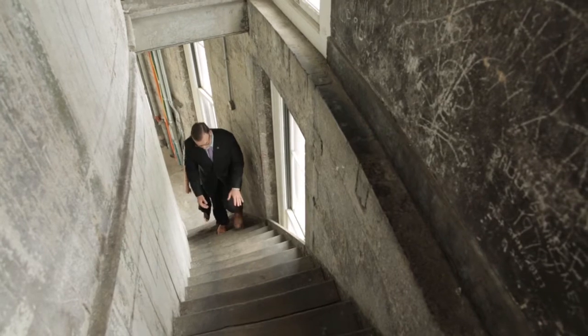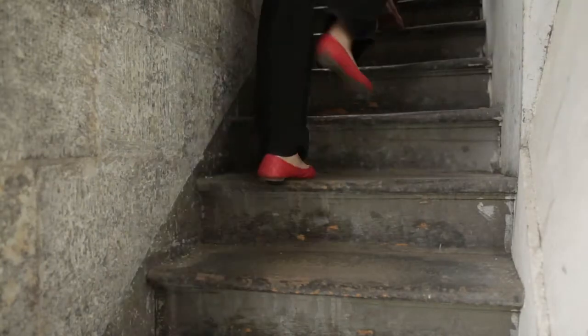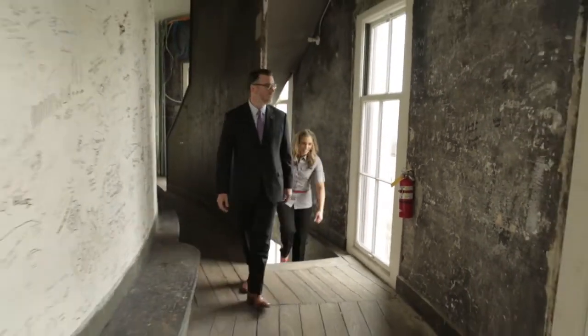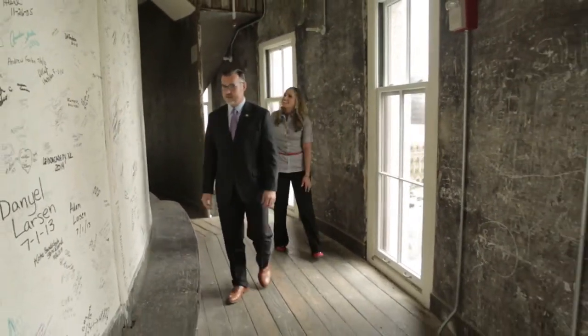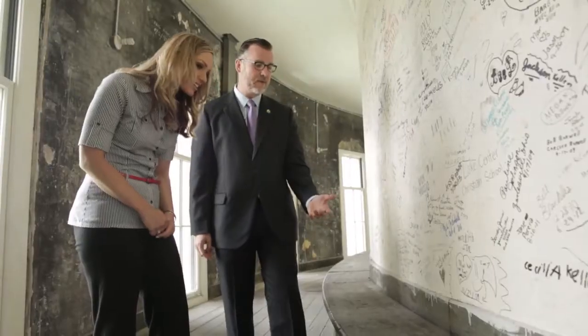These are the last 20 steps, and you can see the dip. These are all original, probably from 1860. Here we are. People have made their mark over the years — they used to carve their names. Here we have the oldest signature I've found so far: J. Cook, 1870. That's 10 years after the building was officially completed.